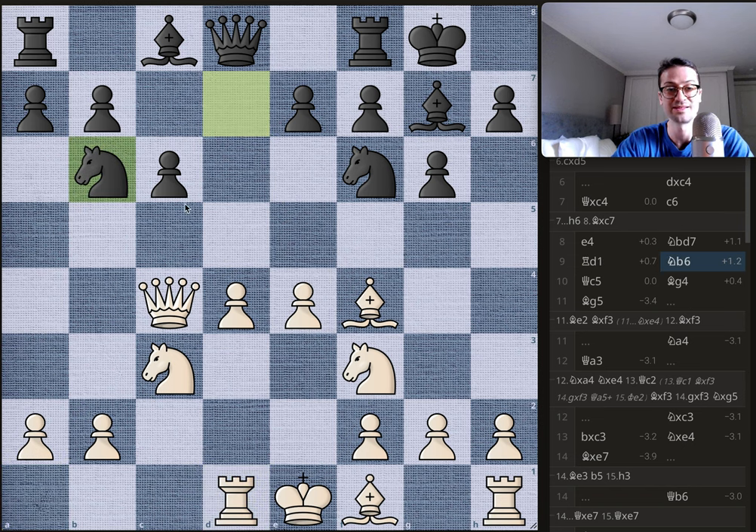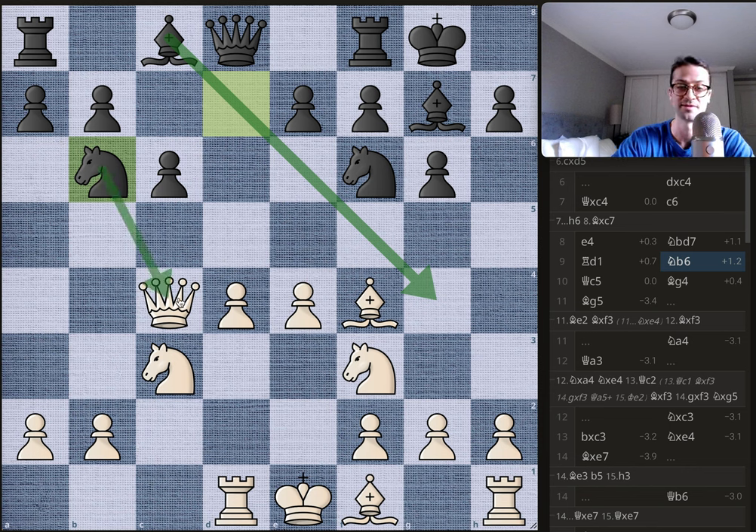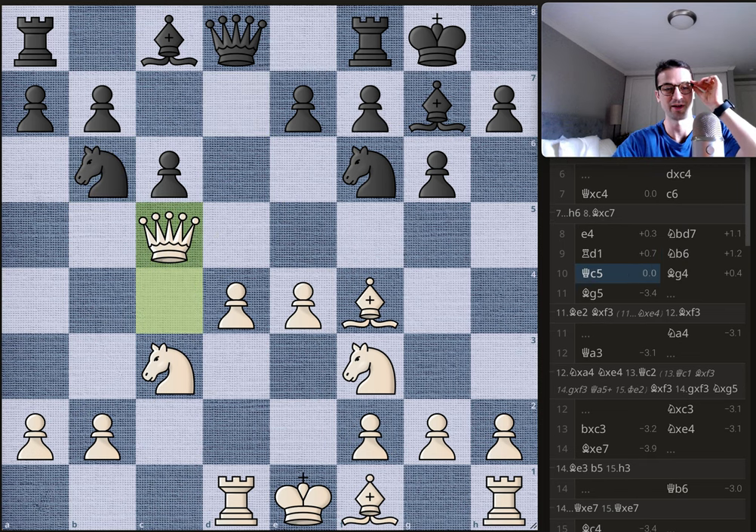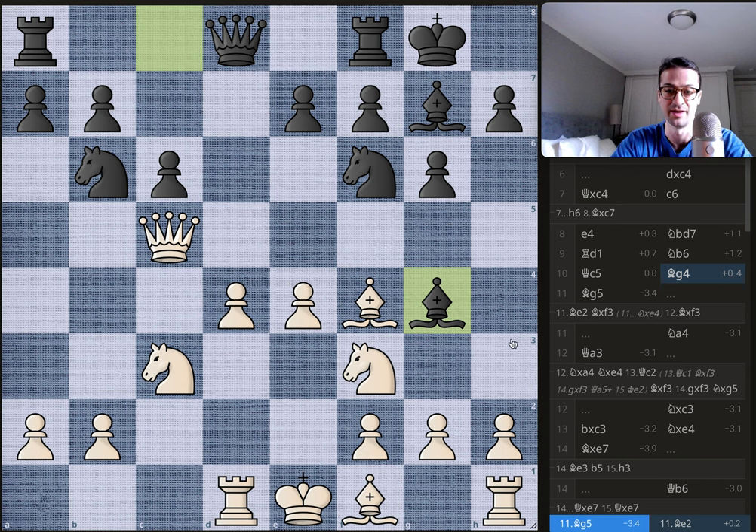Bobby plays knight to b6, a nice move because it opens up the light-squared bishop, but more importantly it comes with an attack on the queen. Byrne is forced to lose a tempo with queen to c5, and now Bobby develops the bishop to g4 — a great square, threatening to take the knight and mess up white's pawn structure, while also pinning the knight to the rook.